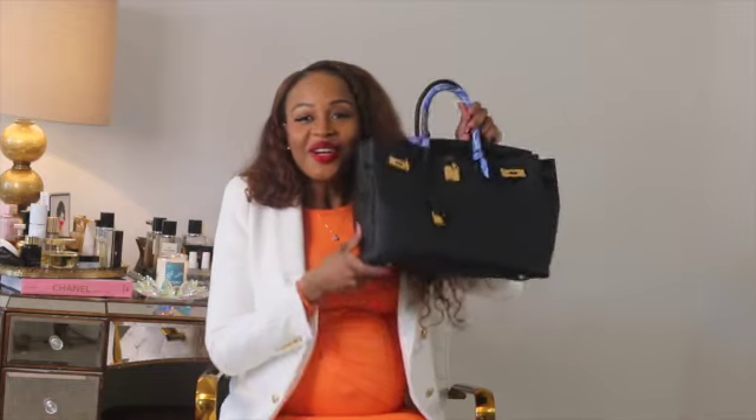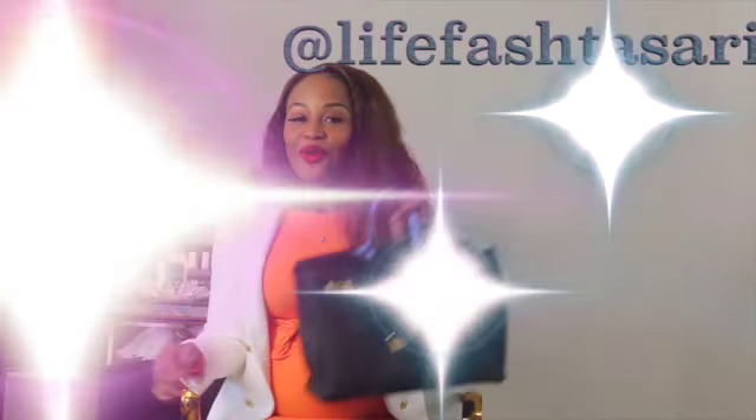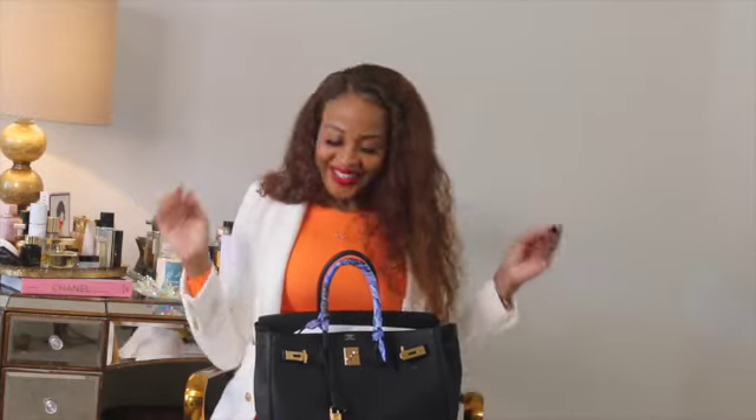Welcome back to my channel! I'm doing a much-requested video — what fits in my Birkin bag. I did this with my Birkin 35 and I'm excited to share what I carry. It will be packed like I'm going on a trip, but just for a day out shopping or whatever. Follow me on YouTube, Instagram, and TikTok for more content — outfits, stand videos, and all that good stuff.